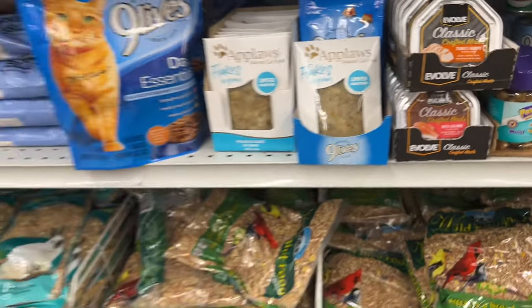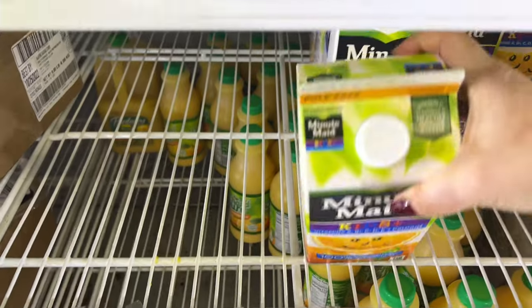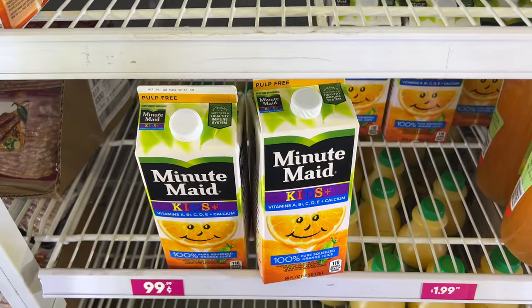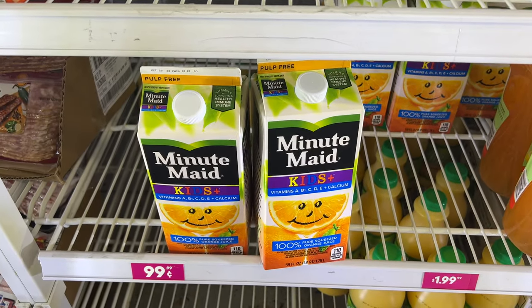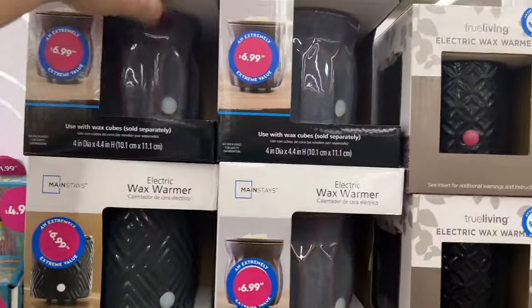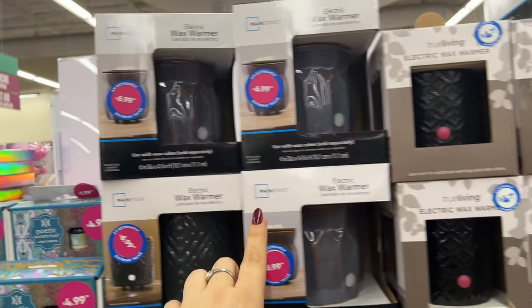I'm not seeing a whole lot of food deals right now, but I am seeing the Minute Maid for kids — expiration October 20th. I'm going to pick up two of these — they're pulp-free. For Noah — 100% pure squeezed orange juice. Not a bad deal. These diffusers — so Mainstays, Walmart brand — you can buy them here for $6.99. The smaller ones are $4.99, which is cheaper than Walmart.